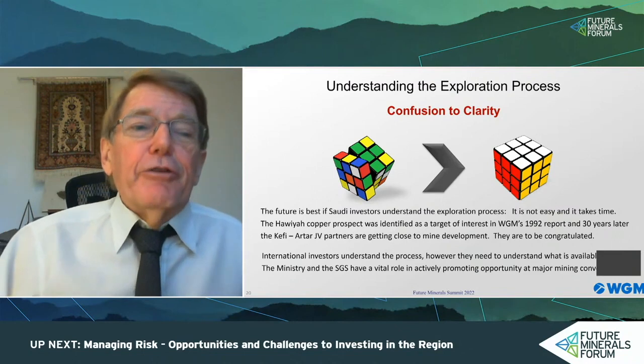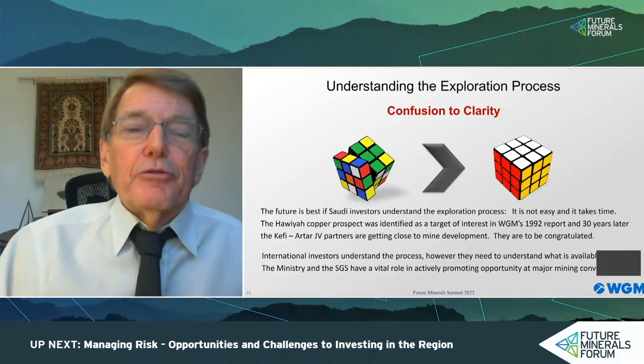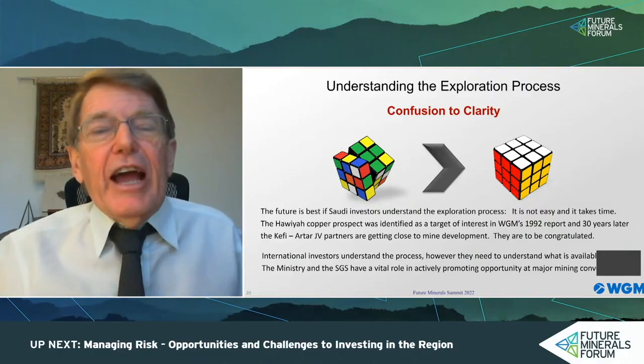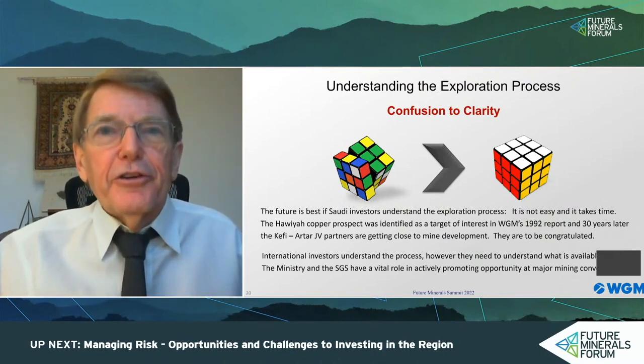International investors understand the process, but they need to understand what is available to them. The Ministry and the Saudi Geological Survey have a vital role in actively promoting opportunity at major mining conventions — and that really means attending those conventions and participating in the technical sessions.